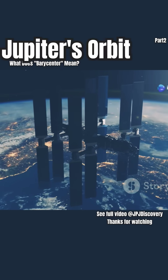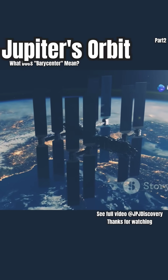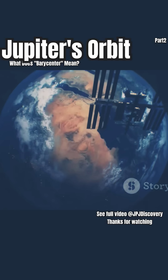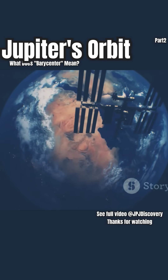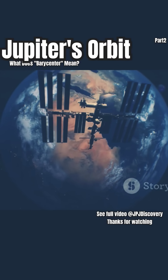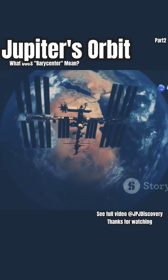Think of the Earth and the International Space Station. The ISS orbits Earth, but technically they both orbit a shared point. That point is so close to Earth's center, you'd never notice Earth wobble. The effect is so tiny, it's practically invisible.